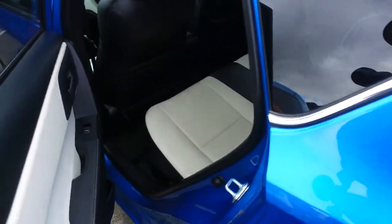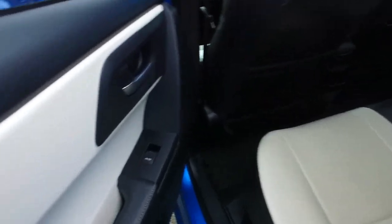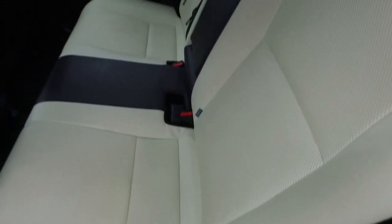Dual climate controls — hot on the driver's side, cold on the passenger side. No worries there at all. All four power windows. ISOFIX in the back there. Plenty of potential child seats.